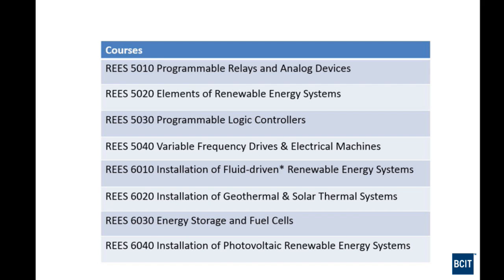The seventh course covers fuel cells and energy storage. Most fuel cells are hydrogen-based — combining hydrogen and oxygen creates electricity. Energy storage is basically batteries, along with charging systems and inverters. The eighth and final course is Photovoltaic Renewable Energy Systems — the solar panels you see that generate electricity directly from sunlight. That's probably what most people want to get to first, and it's the last of the eight courses.